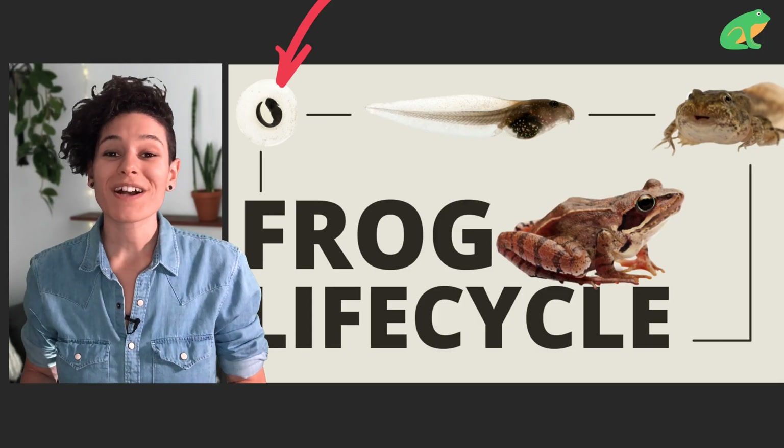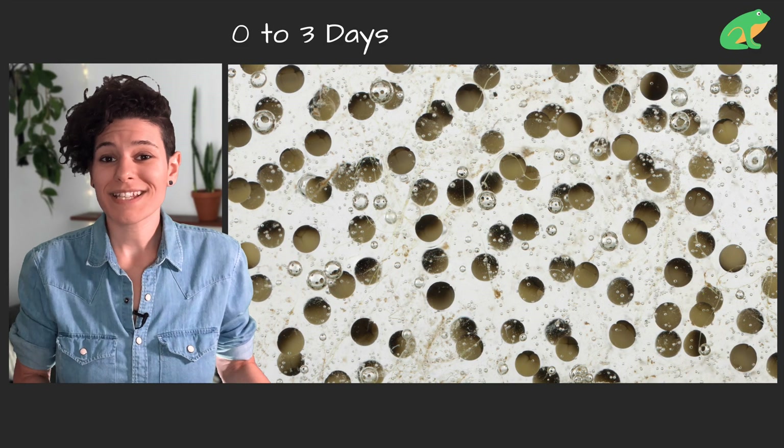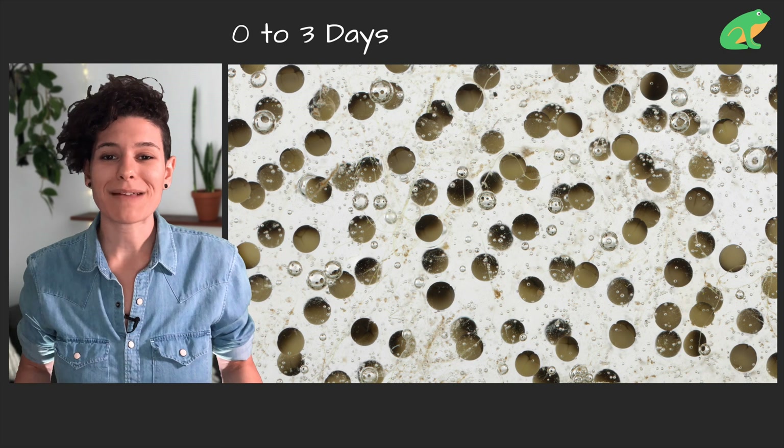So at the egg stage, frogs pretty much just eat the yolk that is available in their eggs. That's it. And they eat it for one to three days depending on the type of frog, the climate, and other factors.